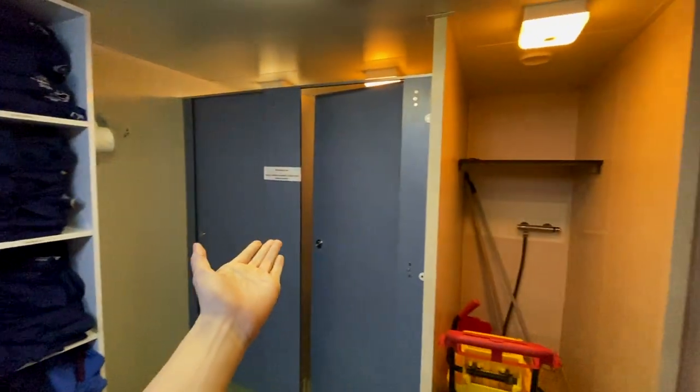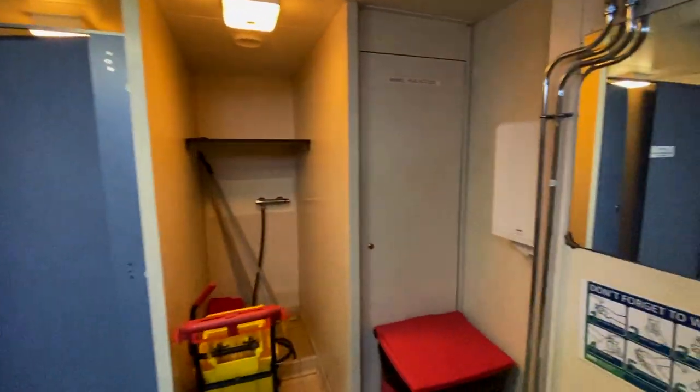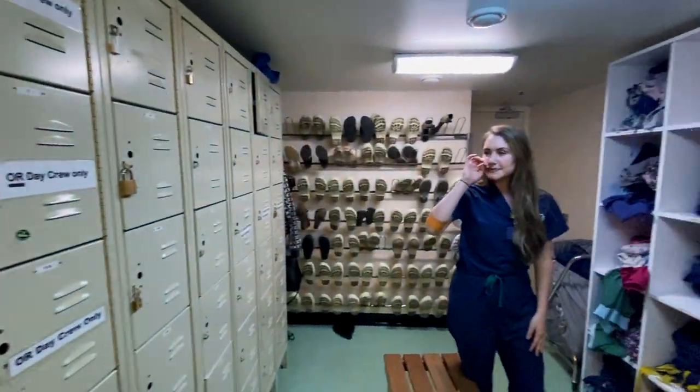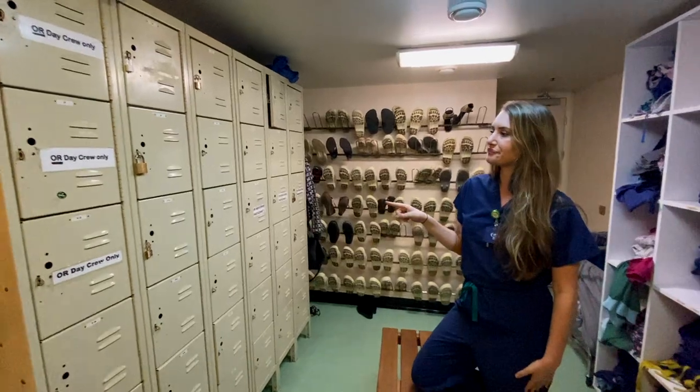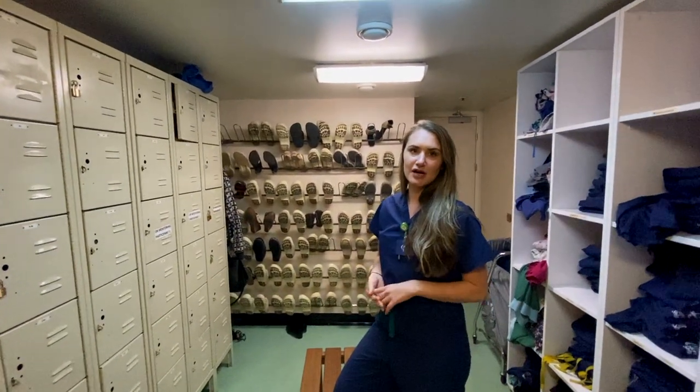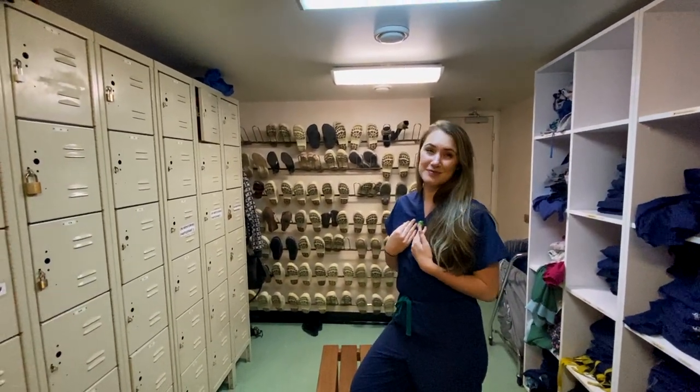There's a little changing area here. There are some lockers — these are mostly used by our day crew because they change in here and get ready. I live about 10 steps away from here, so I just return to my room.